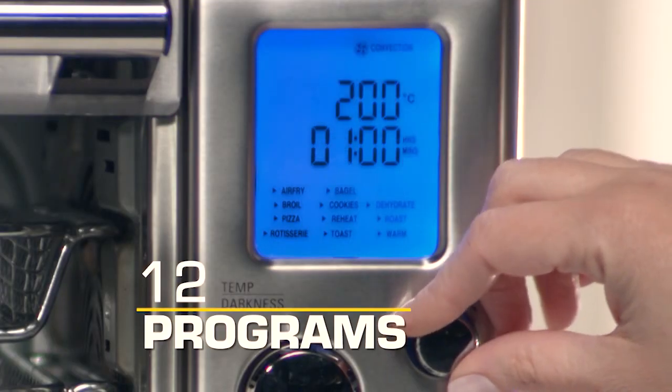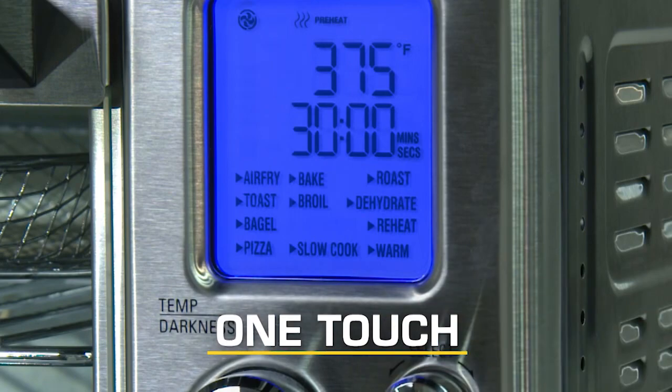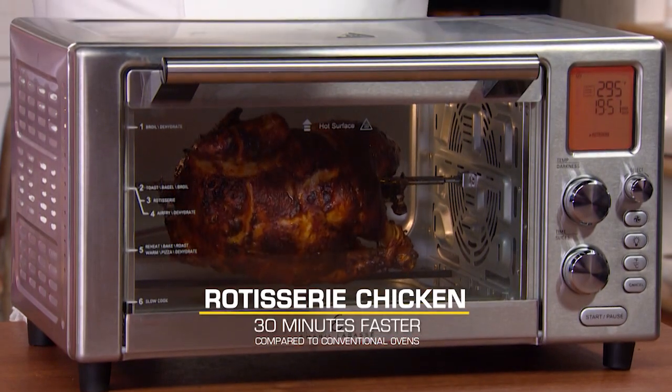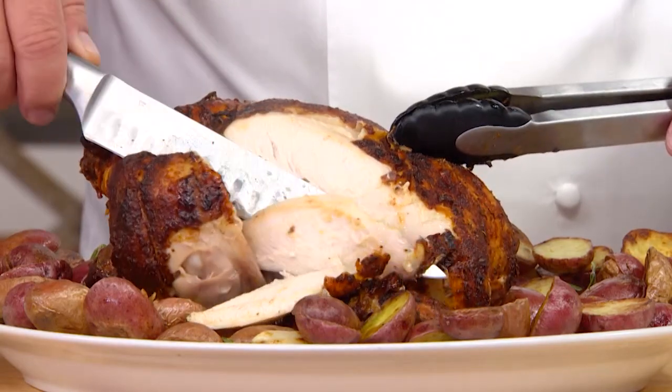There are 12 cooking preset functions. One-touch air fry rotisserie chicken — 30 minutes faster. It's so crispy on the outside and tender, juicy on the inside.